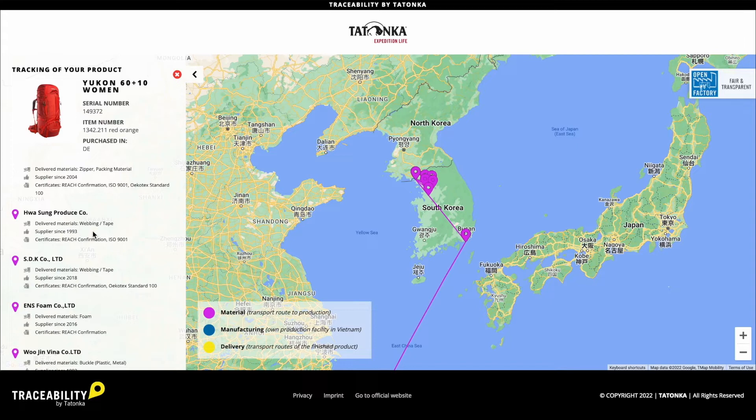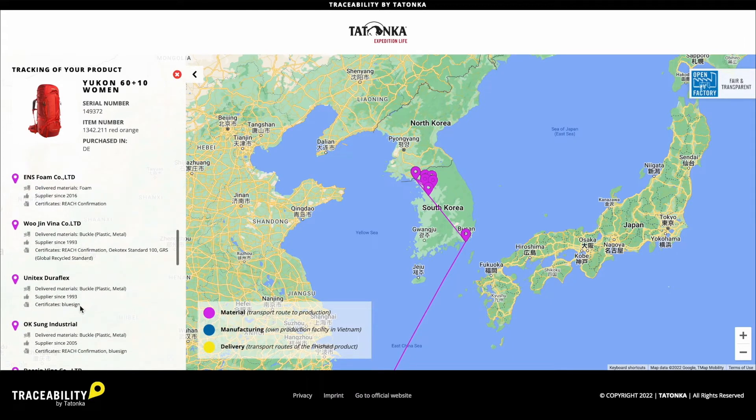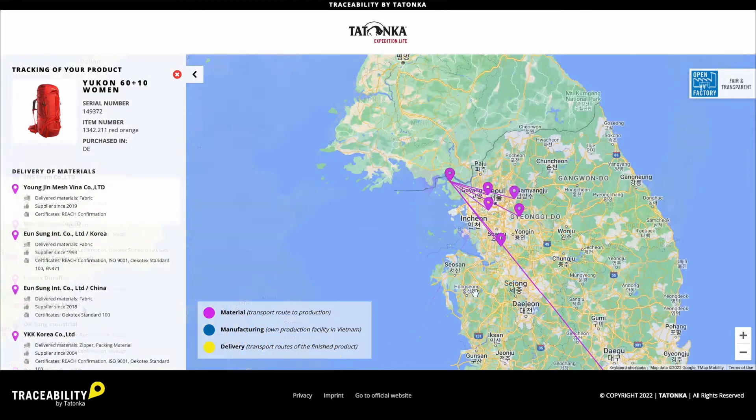That is why the year 1993 is the earliest date possible. And finally, we also get to know which certificates the supplier has. BlueSign, for example, is a sustainability standard for the production of textiles. In the traceability application, however, only a selection of certificates is shown, as this would otherwise go beyond the scope.